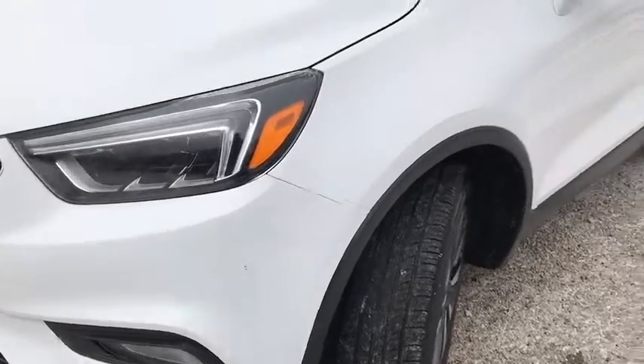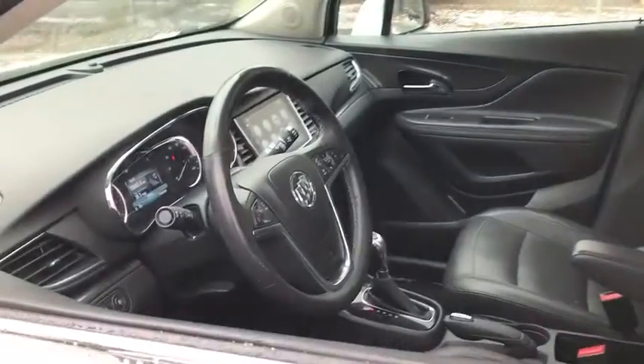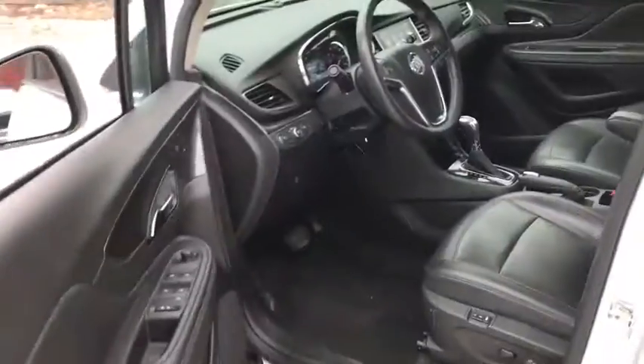Standard features that would make any car owner smile. This vehicle has less than 50,000 miles. Here are some of this vehicle's great options: traction control,